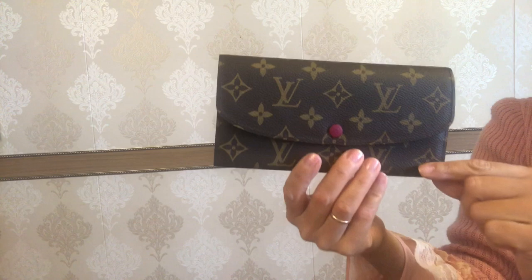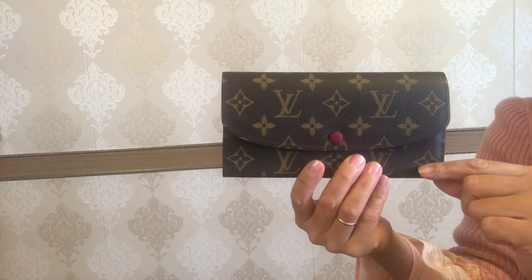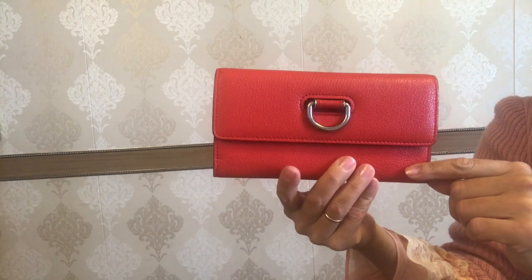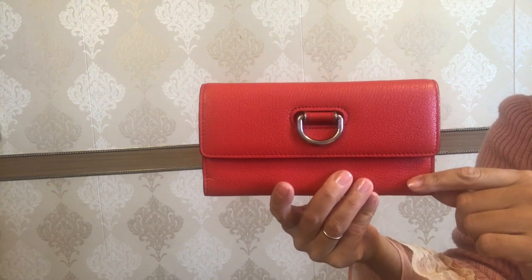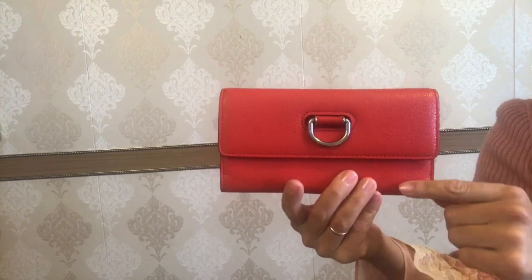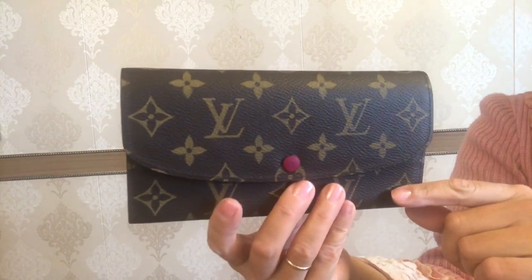Price: the Emily wallet is currently retailed at $510 on the Louis Vuitton official site. The Dew Ring Continental wallet is not available on the Burberry official site, but I have seen several ones on the pre-loved market and the average price is approximately in the range of $450 to $550.